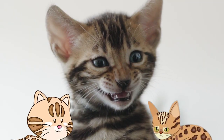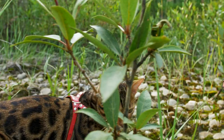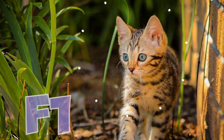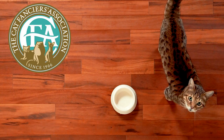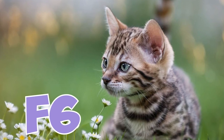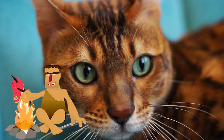Number 19: Bengal kittens are numbered based on what generation they are, or in other words, how many times their ancestors have been bred with domestic cats to reduce their wild origins. The first generation is called F1, followed by F2, F3, F4, F5, F6, and so on. Number 20: The Cat Fanciers Association only registers Bengal cats from the F6 generation or more. In simpler terms, if you want to register your Bengal, they need to be six generations removed from their wild ancestors.